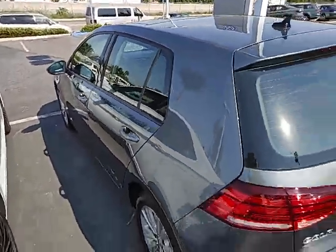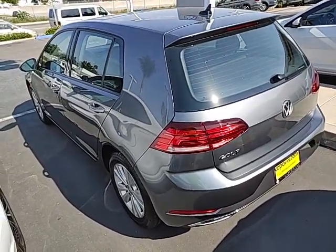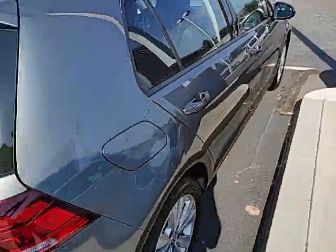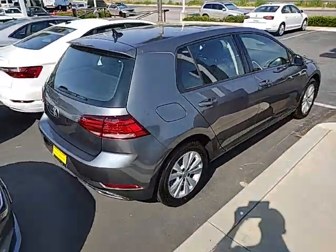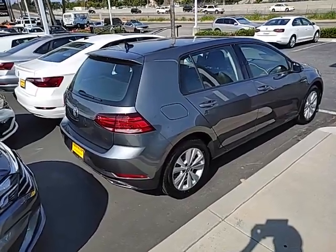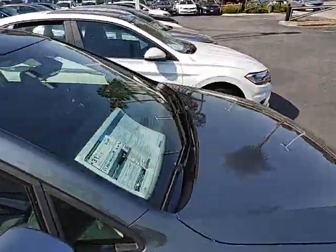Great gas mileage — cheap gas only for Volkswagen. Five-star crash rating all the way around, so great insurance on this one. Cute little hatchback — you can definitely put all kinds of stuff in there, throw the seats down, and it also fits racks if you wanted to get racks on top of the car.